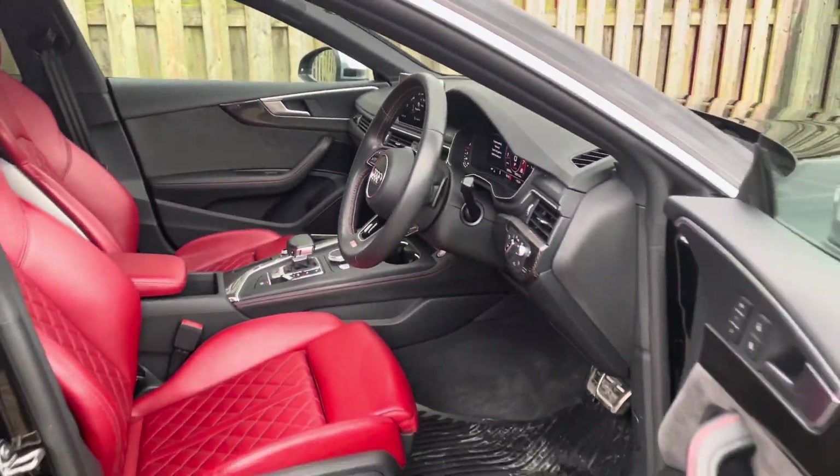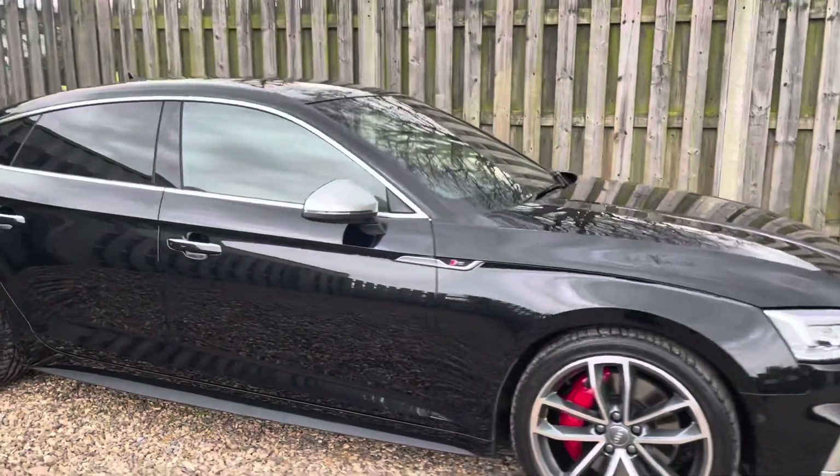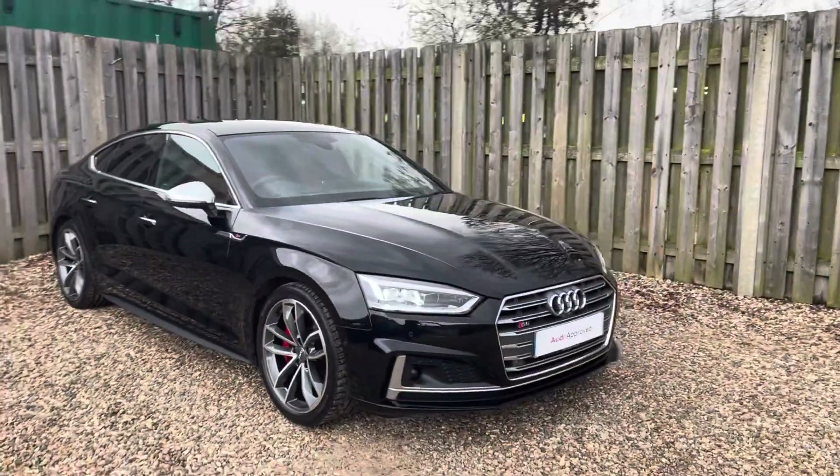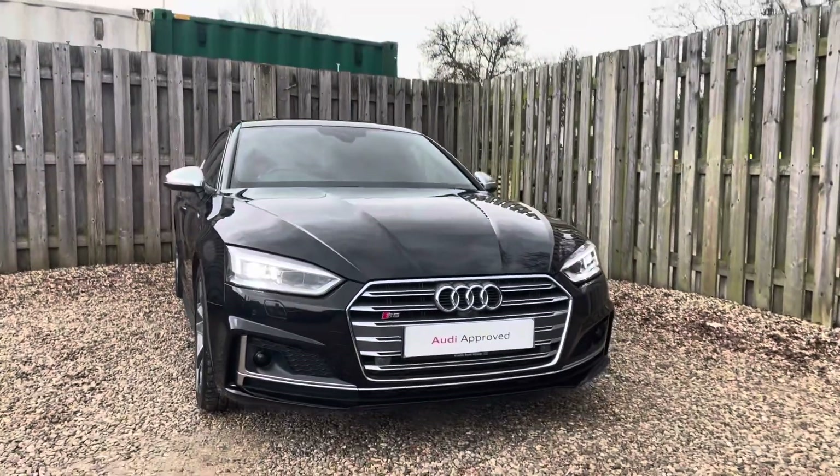Thank you for taking the interest in this stunning approved used Audi S5 Sportback. For more information, please contact Cambridge Audi on 01223 414 181. We hope to hear from you soon!